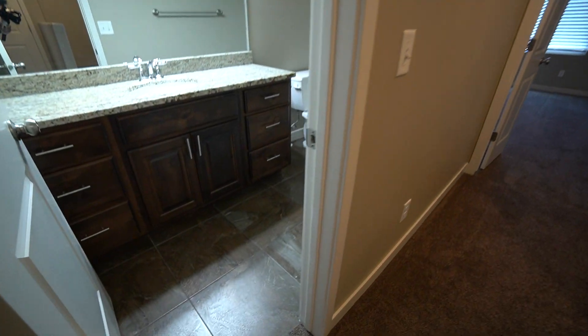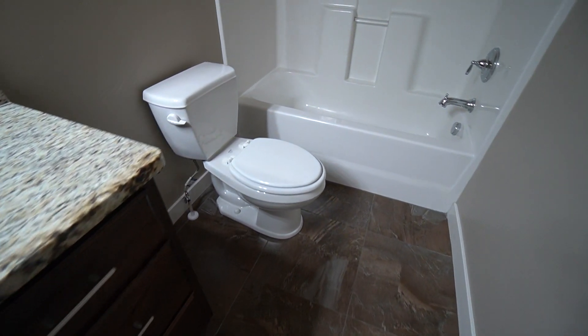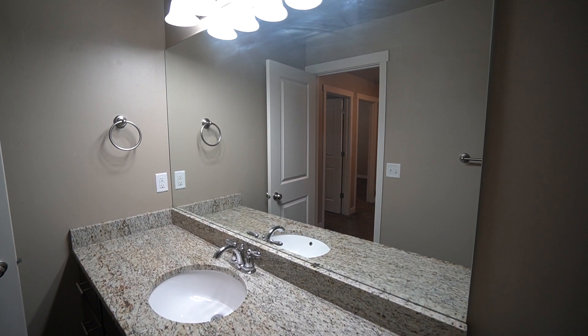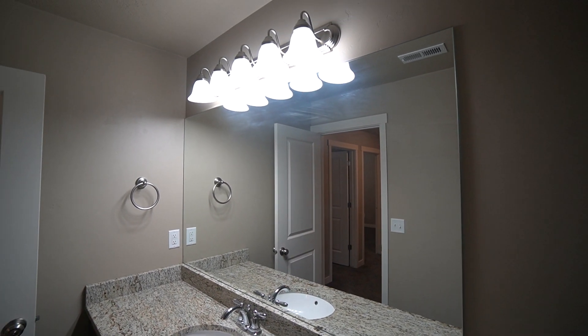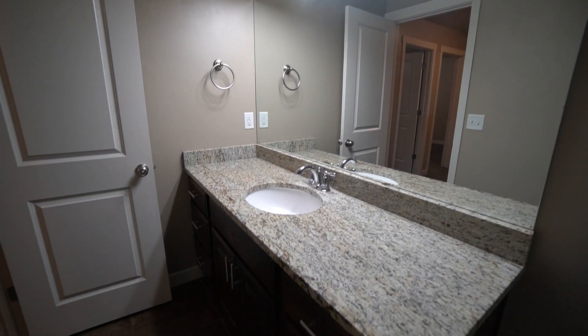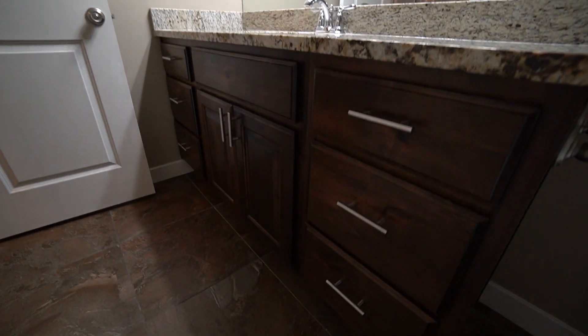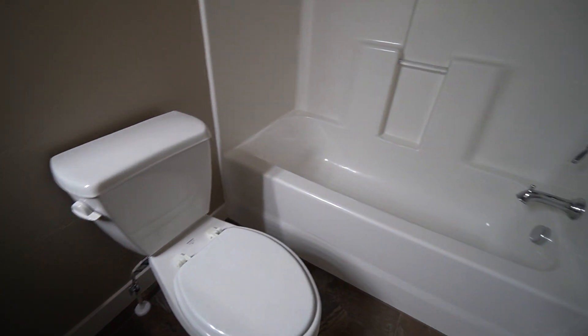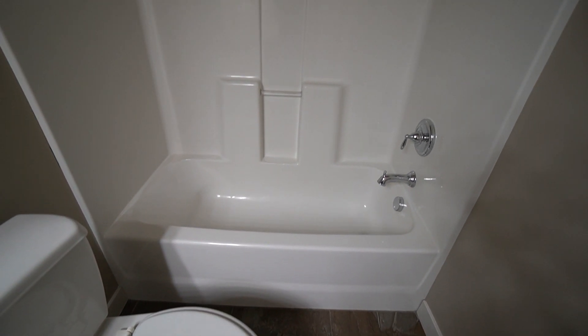Here we have the upstairs bathroom. You have your vanity with a really good-sized mirror and really nice lighting. There's a lot of cabinet and drawer space in here, as well as your toilet and a shower-tub combo.